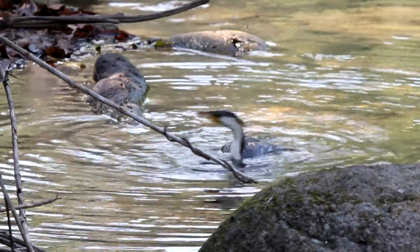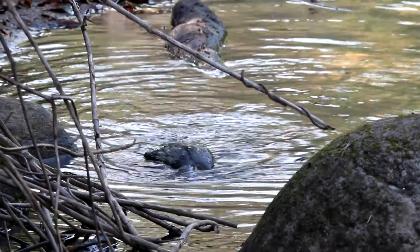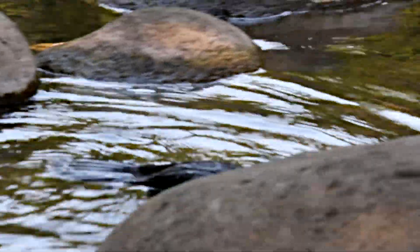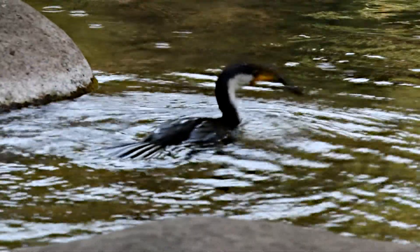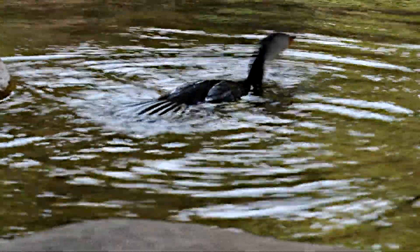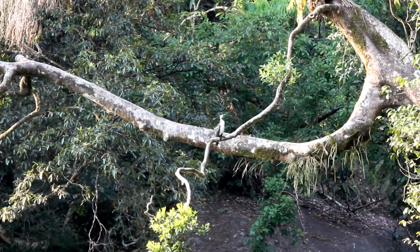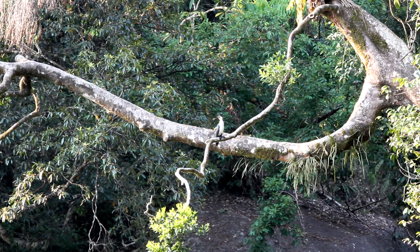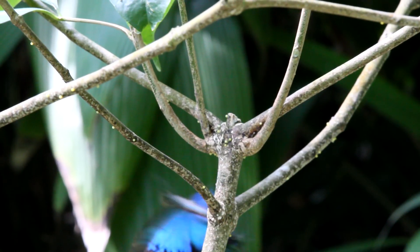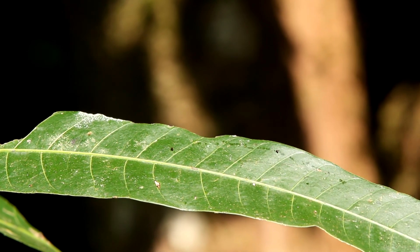For nature lovers, the boulders area offers great opportunities for the patient observer. Wildlife like this cormorant can be spotted foraging for food — it's not long before he's rewarded with a fat yabby. Mountain streams and green vegetation are home to numerous insects, including the Ulysses butterfly as well as the attractive turquoise dragonfly, which enjoys munching on the tender leaves.